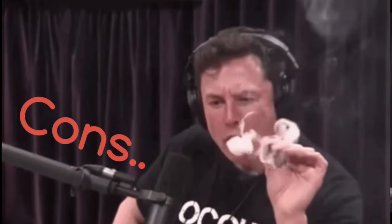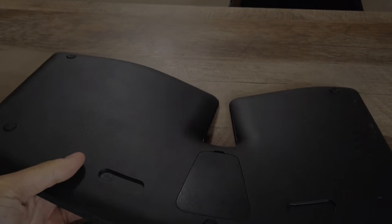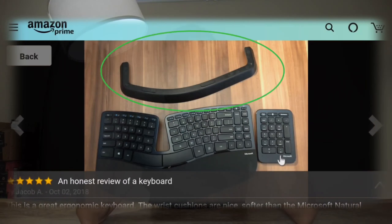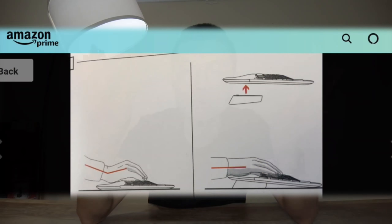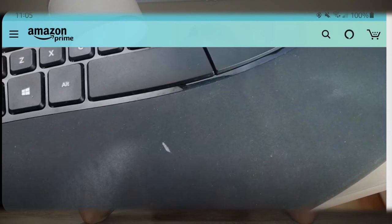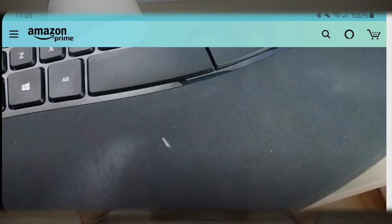There are also some cons with the Microsoft Sculpt. First, it has no built-in adjustable palm lift — it does come with a separate palm lift, but it's too bulky and annoying to carry around. Also, because of the material of the cushion palm rest, it's very easy to get dirty quickly, and unfortunately once it gets dirty, it seems almost impossible to clean.